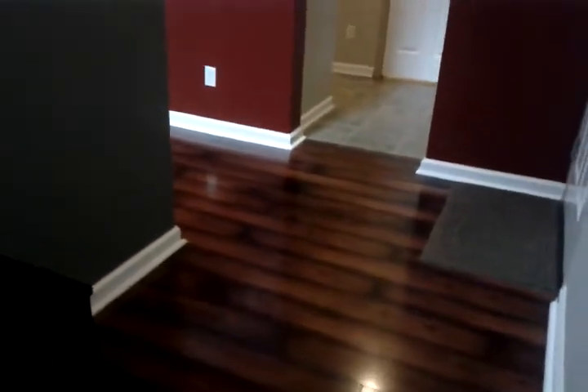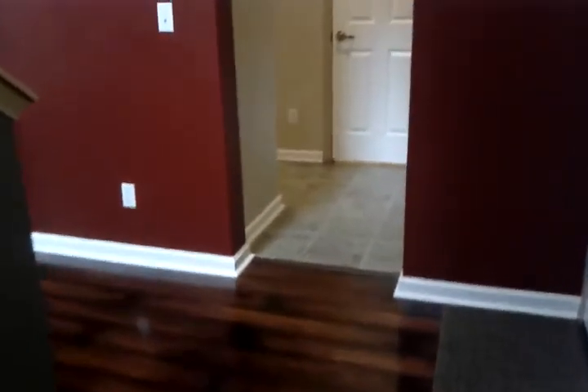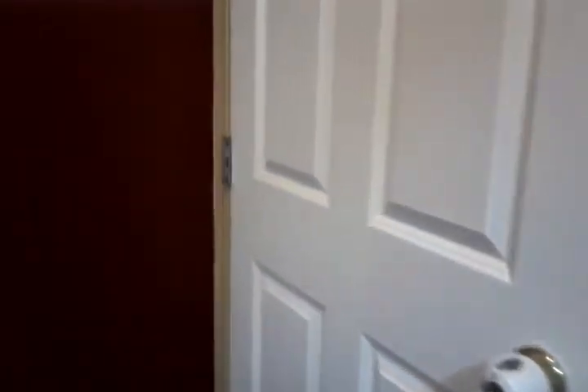Note the gorgeous flooring. This is your doorway to the garage.